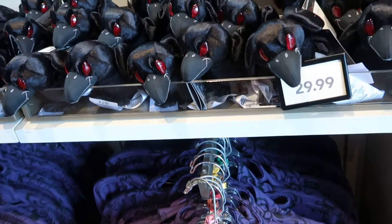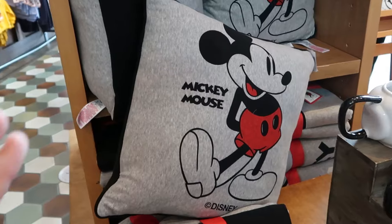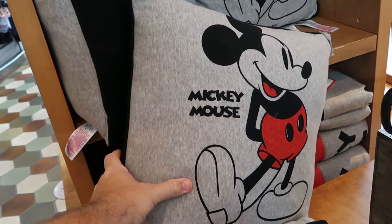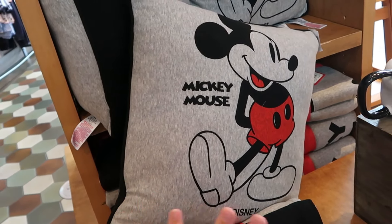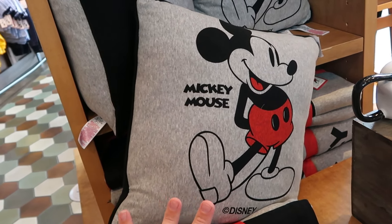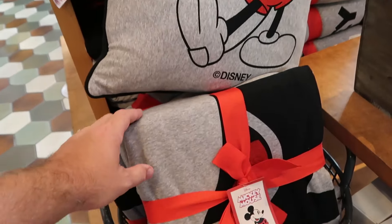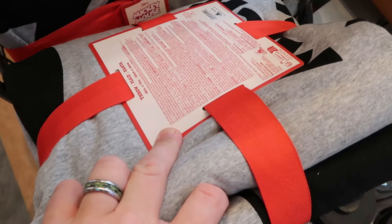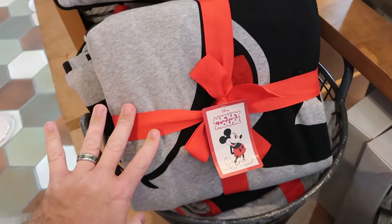I can't get enough of the crows — they are so cool. Here are some classic Mickey Mouse throw pillows in almost a sweatpant material — so soft, says Mickey Mouse with his hands behind his back — for $40. Right underneath are matching throw blankets — really really heavy — for $45 a piece.